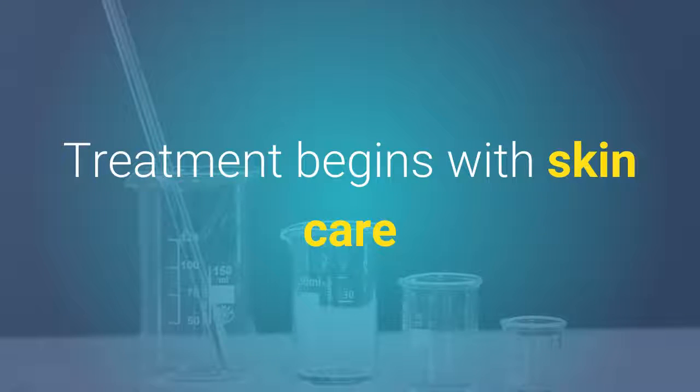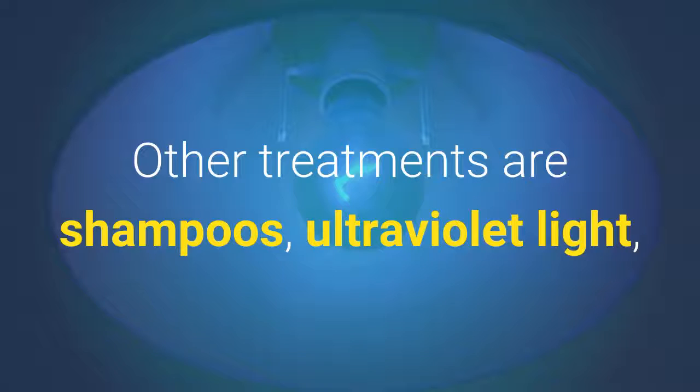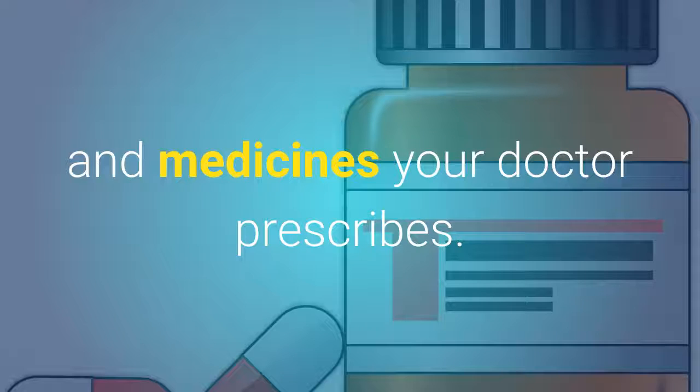How is it treated? Treatment begins with skin care. This includes keeping your skin moist with creams and lotions. Other treatments are shampoos, ultraviolet light, and medicines your doctor prescribes.